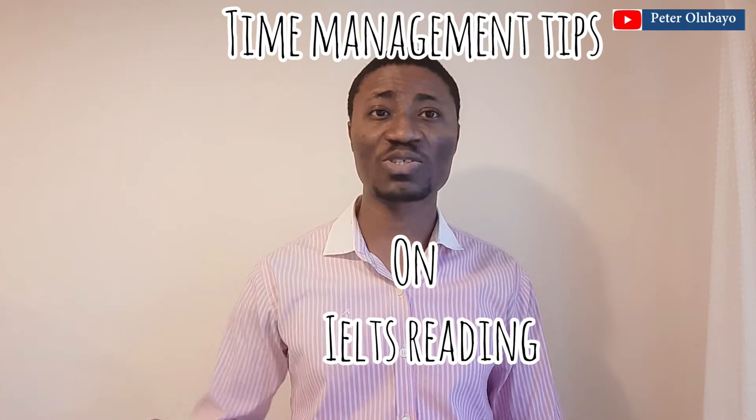Hello and welcome to IELTS Review Home. My name is Bemiga Peter Olubayo. I wanted to make a video on time management tips regarding IELTS reading a long time ago, but I just hadn't had that opportunity. By God's grace today I've been able to put together my presentation on how to manage your time effectively.